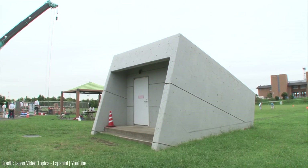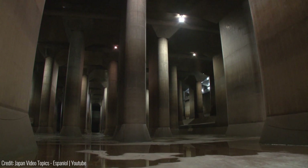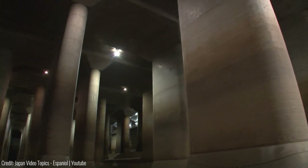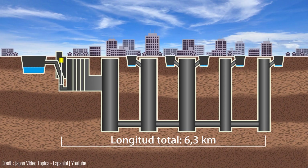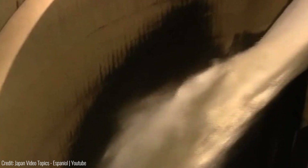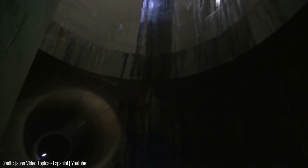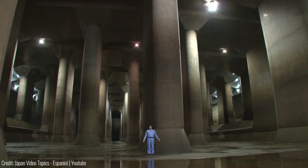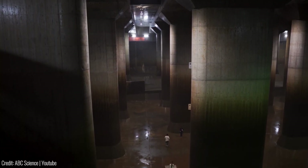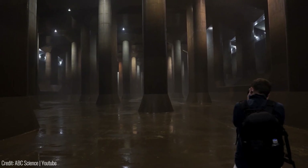Tokyo's disaster prevention game is on point. Meet the Underground Cathedral, a massive tunnel located 50 meters underground, designed to prevent the greater Tokyo area from flooding during natural disasters like tsunamis or typhoons. This engineering marvel draws water from smaller rivers and channels it to the larger Edo River, effectively managing the volume. When these rivers overflow, the floodwater falls into enormous cylindrical tanks spread across the channel's length. With towering chambers and interconnected tunnels, this floodwater cathedral reduces the water's flow and enables pumps to push it to the Edo River. Don't miss the opportunity to visit this incredible site during public viewings and guided tours.